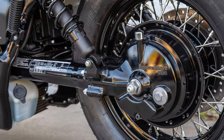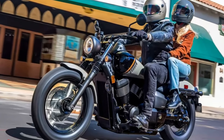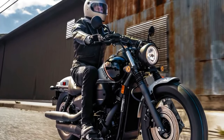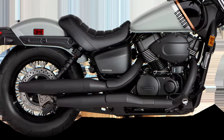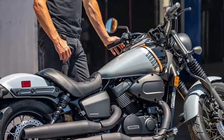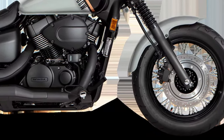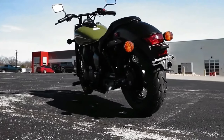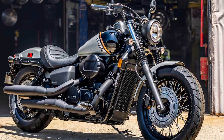Honda has also integrated a comprehensive suite of electronic rider aids into the Phantom. In terms of storage, the Phantom offers practical solutions with its integrated hard cases that blend seamlessly into the motorcycle's design. These cases provide ample storage space for essentials, making the Phantom not only a high-performance machine but also a practical choice for long-distance travel.